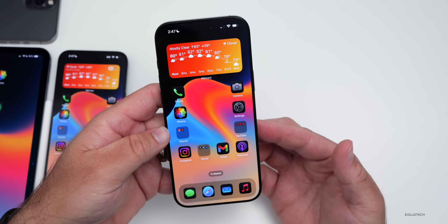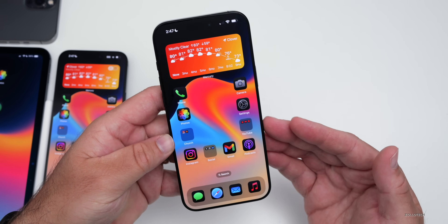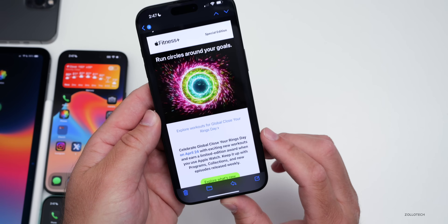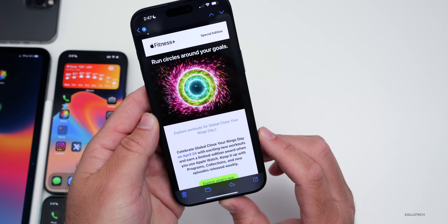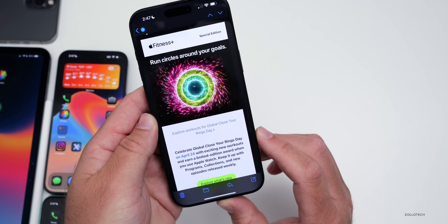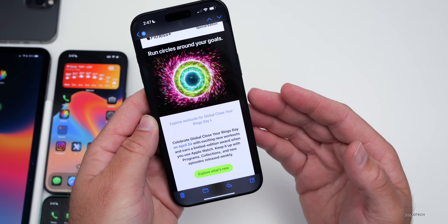Other releases today include Apple Fitness+. Apple sent an email about celebrating Global Close Your Rings Day on April 24th with new workouts and a limited edition award when using Apple Watch, plus new program collections and episodes released weekly. There was also an educator email for Apple educators.